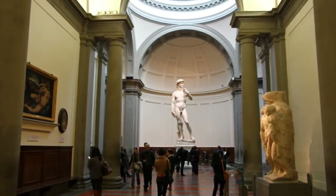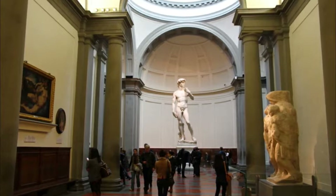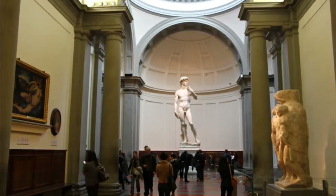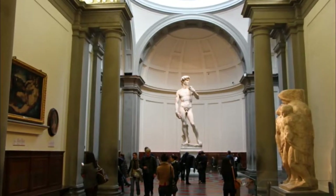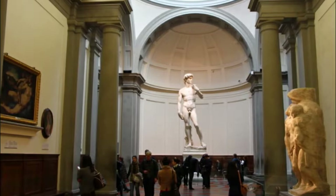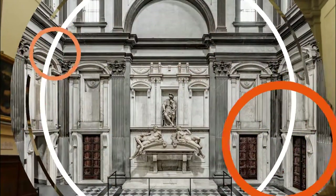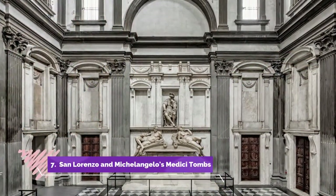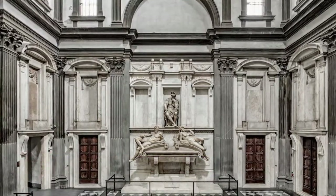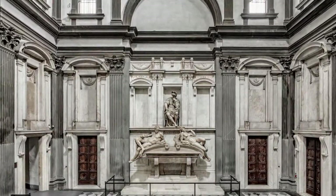Number six: Galleria dell'Accademia. Michelangelo's best-known work, David, is copied all over Florence, but inside this art museum you'll find the original. Unfortunately, as a result of an attack on the sculpture, it is now behind glass, but it still never fails to inspire.